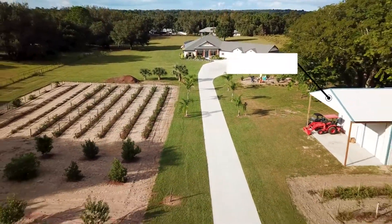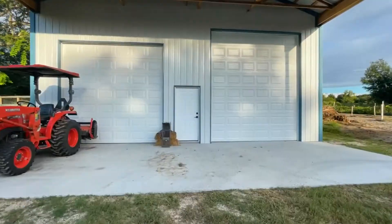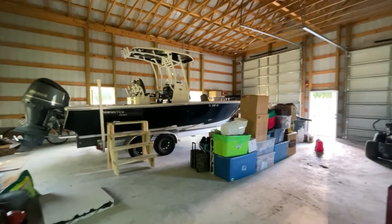We have a 32 by 44 pole barn. This is designed for the enthusiast in mind. We have it set up for your RVs, you park your boats, and any other recreational toys that you might have.